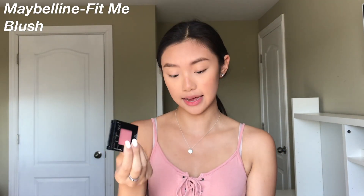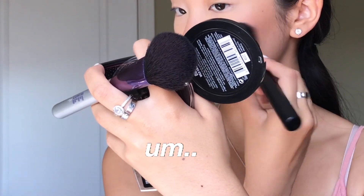Blushes I really like for school are from the Maybelline Fit Me collection, and also the Rimmel Maxi Blush in shade 003 Wild Card, and the Maybelline shade 25. I like to run blush over my nose as well to give myself a cute look — I think when your nose is a little bit pink it's just a really cute effect.